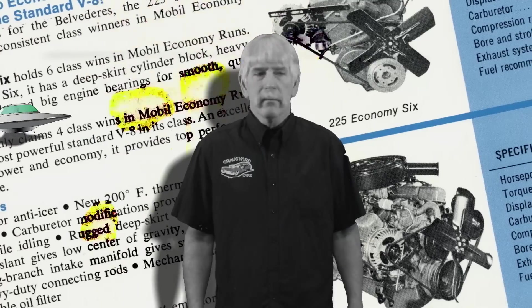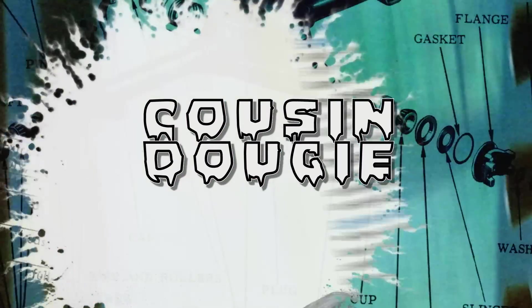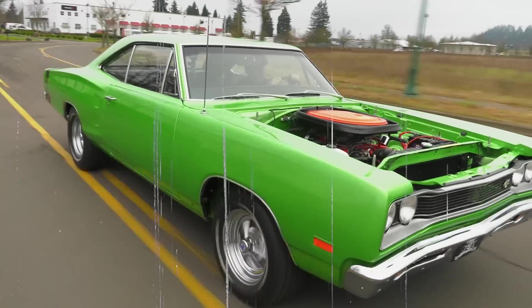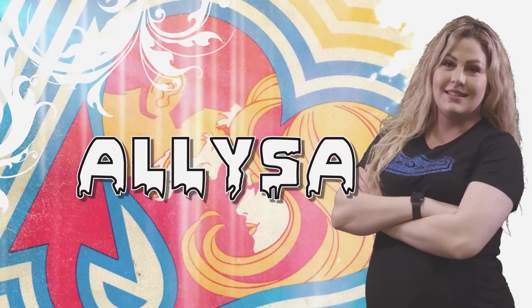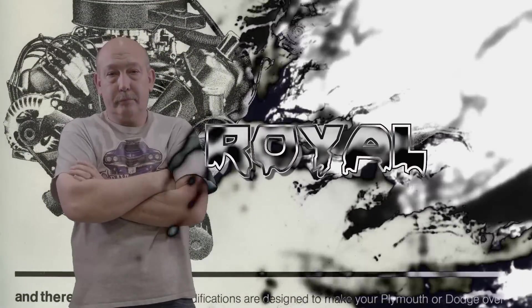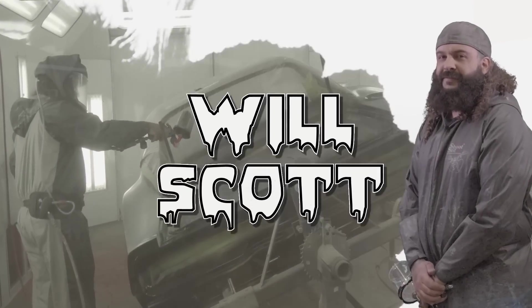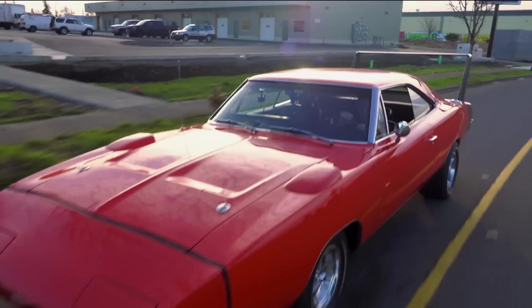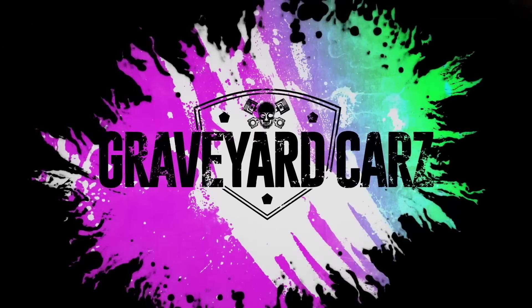Joined by his out-of-this-world cousin Dougie, his apprentice and daughter Alyssa, and his childhood best friend Royal — Mark hates everybody. His protege painter Will Scott. You got one job. This is Graveyard Cars.